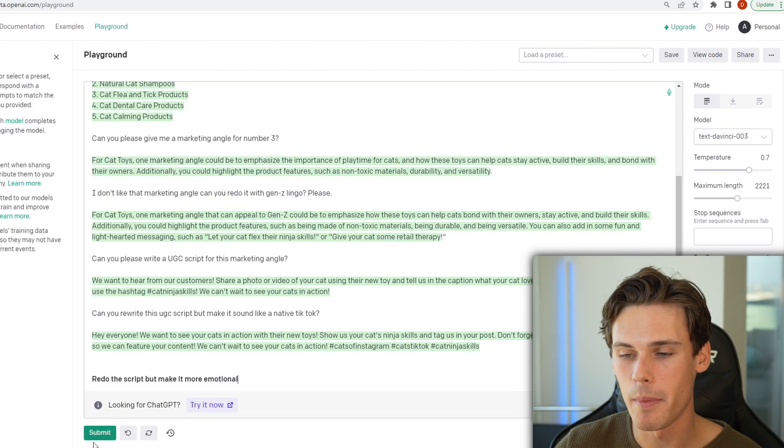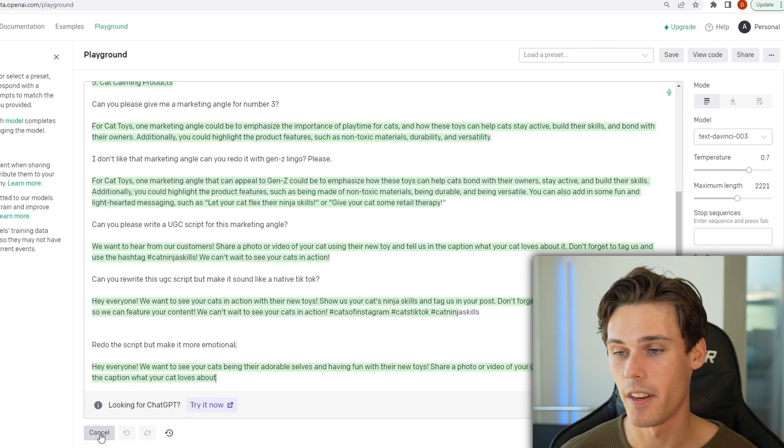Then you can even say something like redo the script but make it more emotional. So it's going to come out with another script but it's going to have a little bit more emotion in it. You can just do this over and over again until you get to the sweet spot where you think it's the best marketing angle and the best UGC content you could possibly create. And why this tool is so helpful is because sometimes you get writer's block — you don't really know exactly what kind of marketing angle you want to go with or what kind of script you want to write. So instead of just sitting there thinking of a ton of different scripts or scrolling on TikTok, all you have to do is keep asking it questions and keep refining the answer until you get to the perfect spot. This is why this tool is so powerful, but you're not going to get the perfect answer on the first try. You really have to learn some lingo and put in inputs that you want it to spit out so it comes out perfectly.